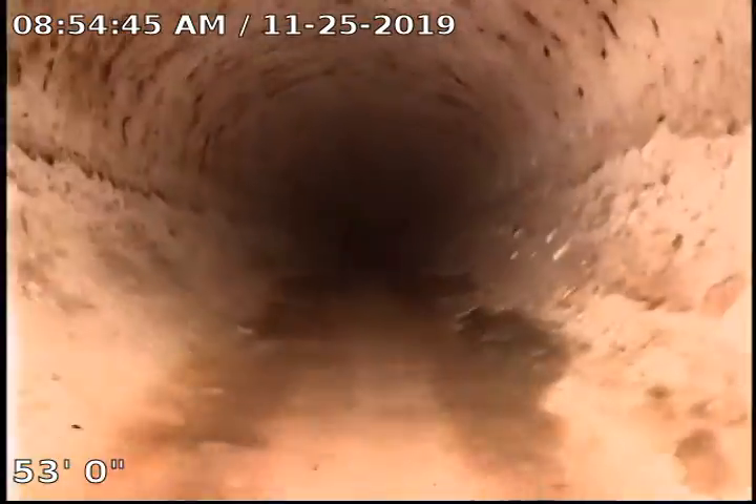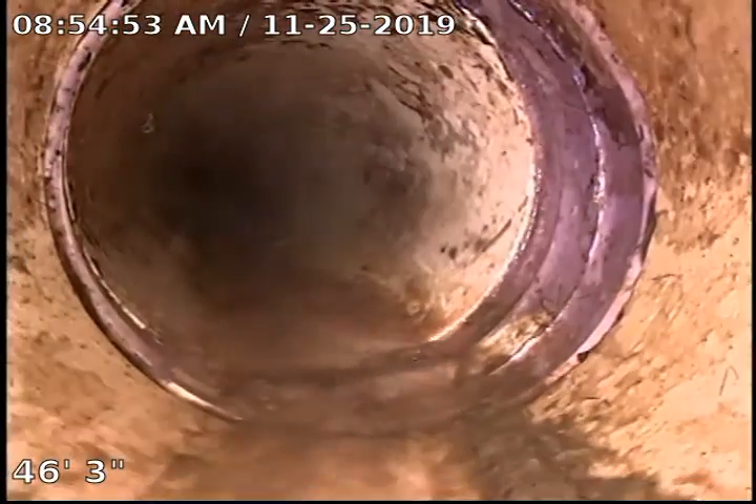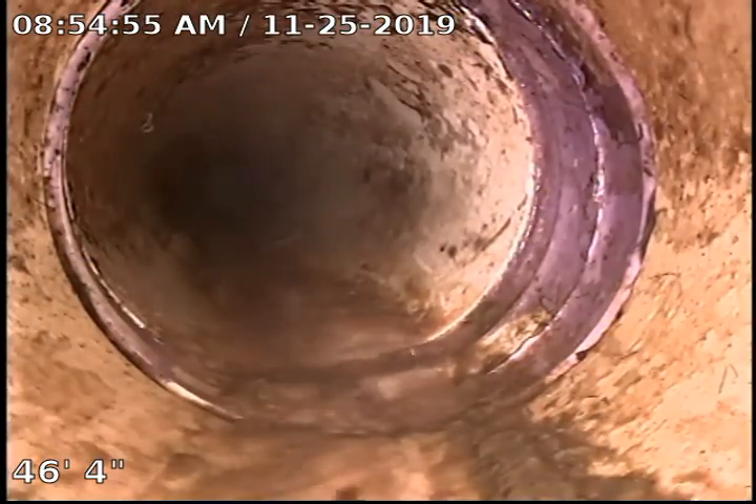I actually lied to you — this is clay. Never mind, it's SDR. Sorry about that.